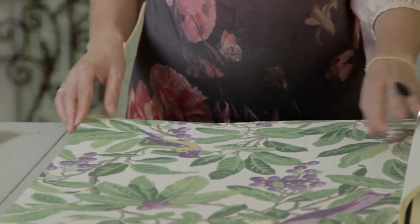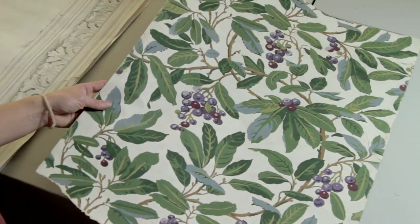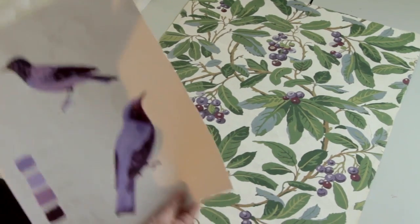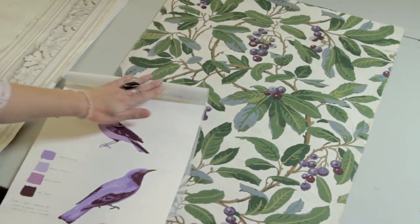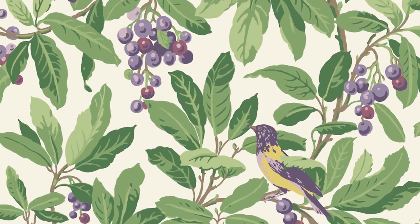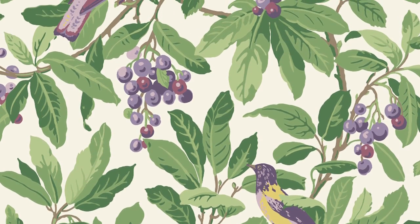We started off with this wonderful leafy foliage which is actually part of the Cole & Son archive — this was an original document. And what we've done is we've just added some beautifully drawn birds in amongst the foliage, just to give it a lyricism and a bit of exoticism. So this particular design comes in four lovely colourways.